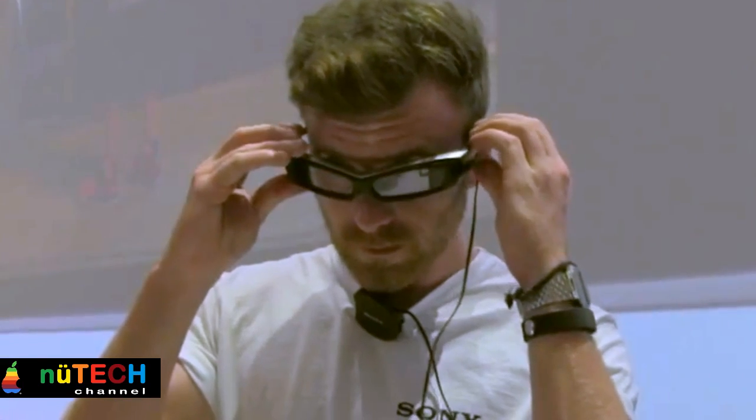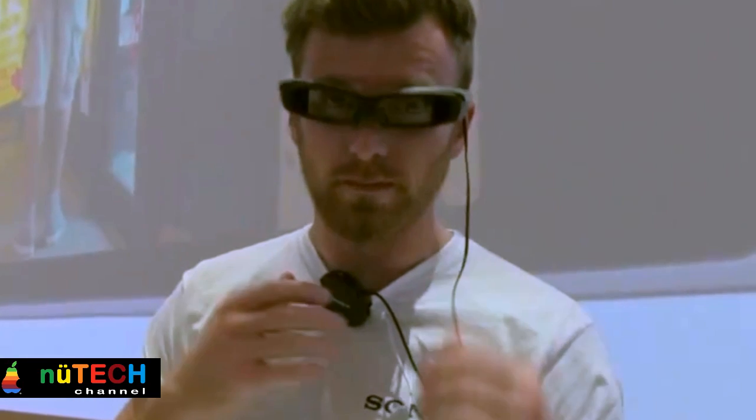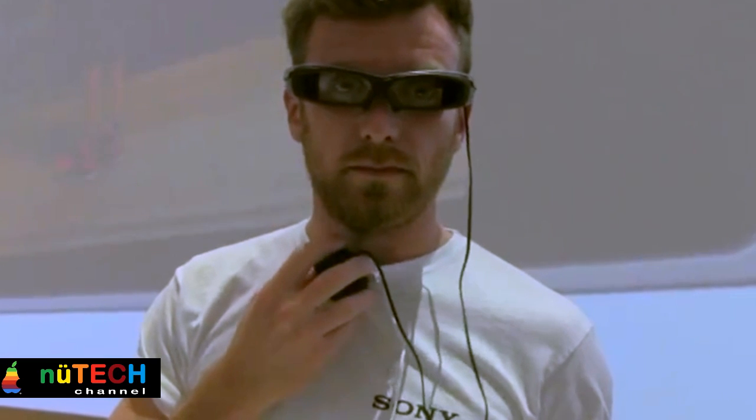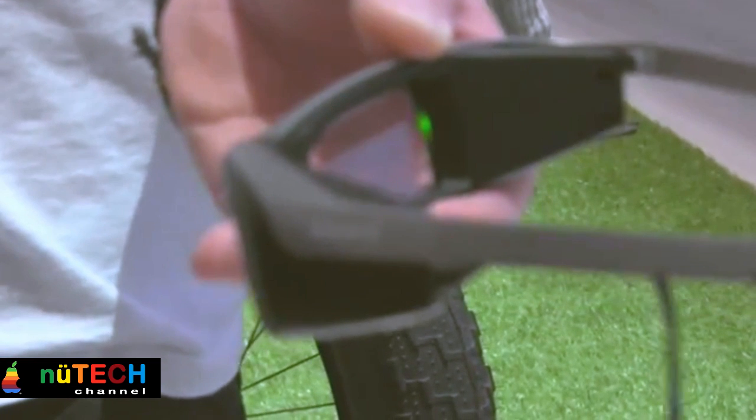Imagine that you walk into an airport and instantly get directions to your check-in desk, or that you get scores and names of players displayed while watching a football game in real life. These are just some of the potential use cases of the new Smart Eyeglass concept from Sony.